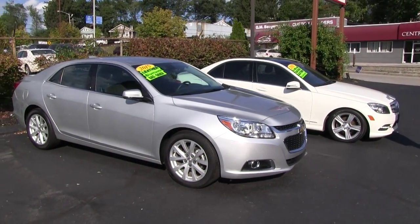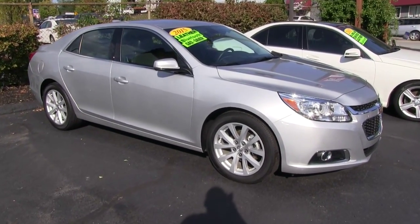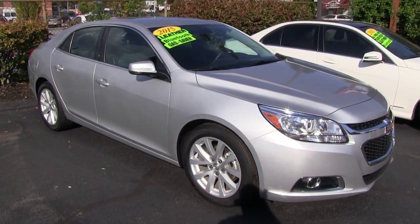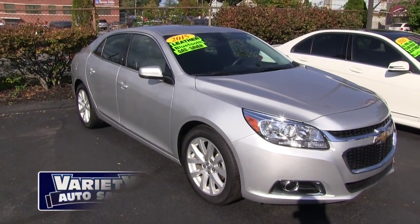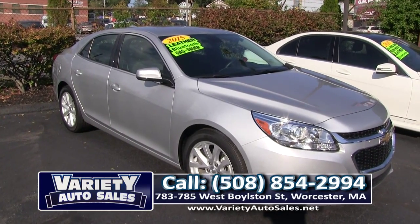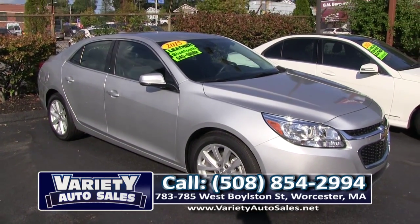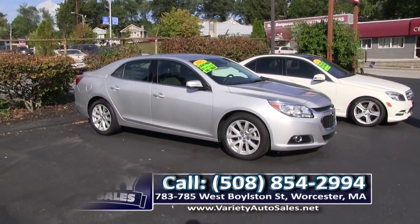2015 Malibu — you've seen the black LTZ; this is the 2015 with the cloth interior. Unbelievable factory warranty, four cylinder, great on gas. Very safe, dependable, reliable transportation for around $280 a month with no money down. We will take your trade, give you a nice low interest rate. It's been to the shop, it's ready for delivery. Give us a call at 508-854-2994.